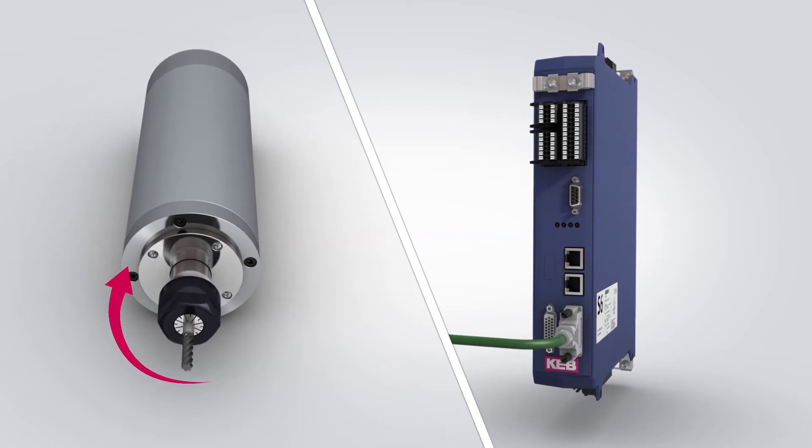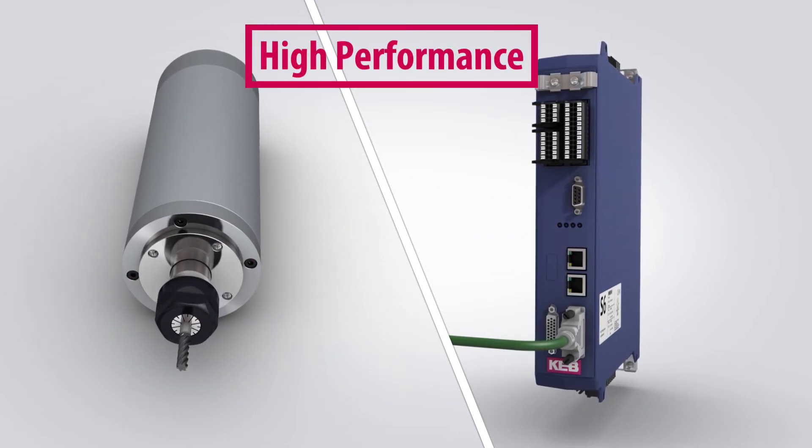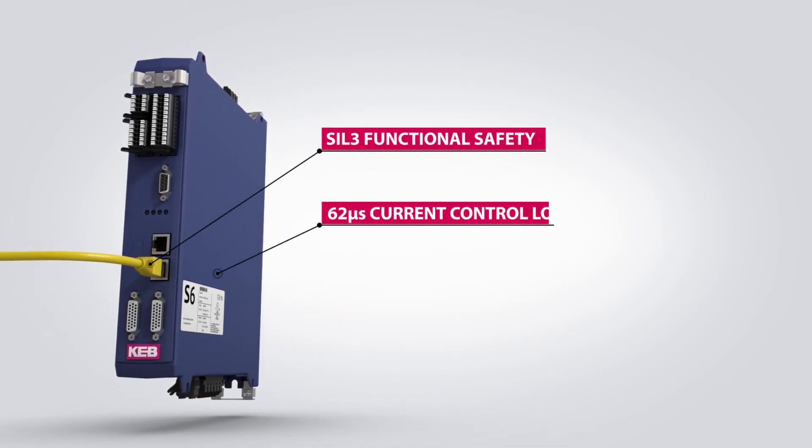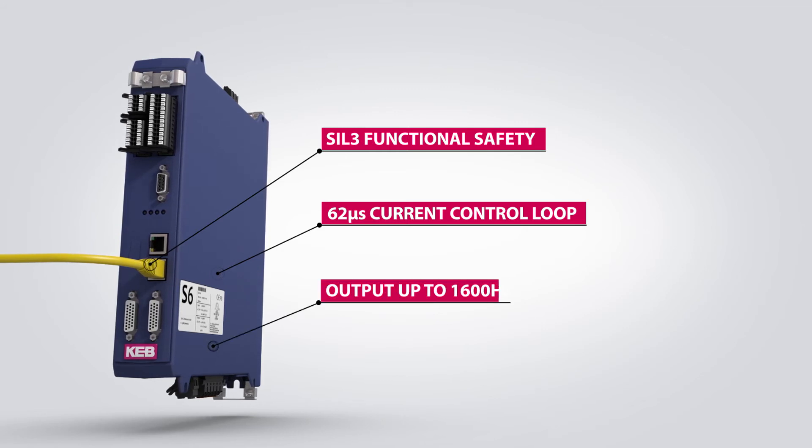KEB spindle drives are known for their high performance. For example, the new S6 drives feature a 62-microsecond current control loop. Modules are capable of output frequencies of up to 1,600 Hz.